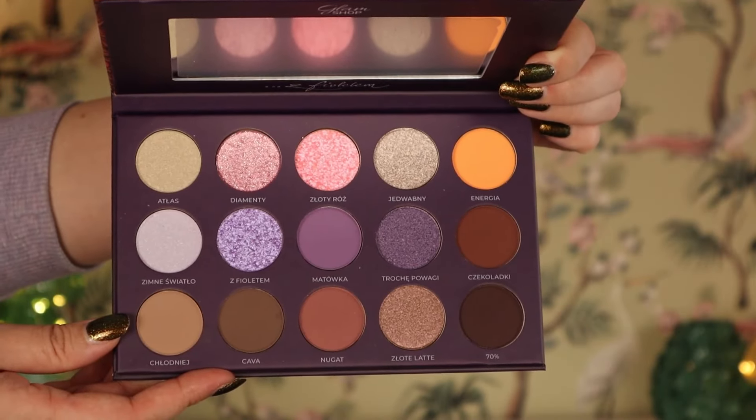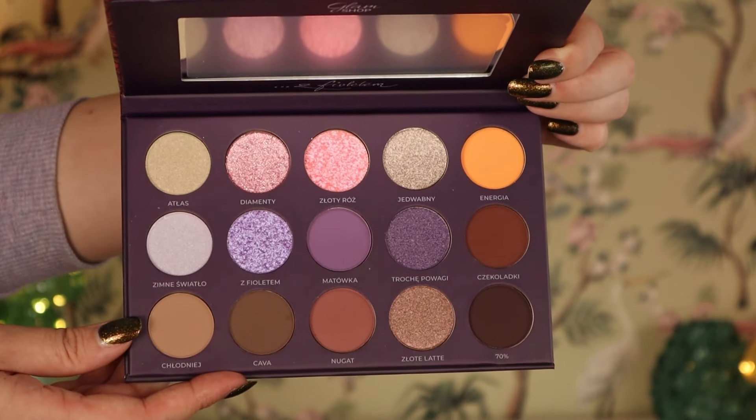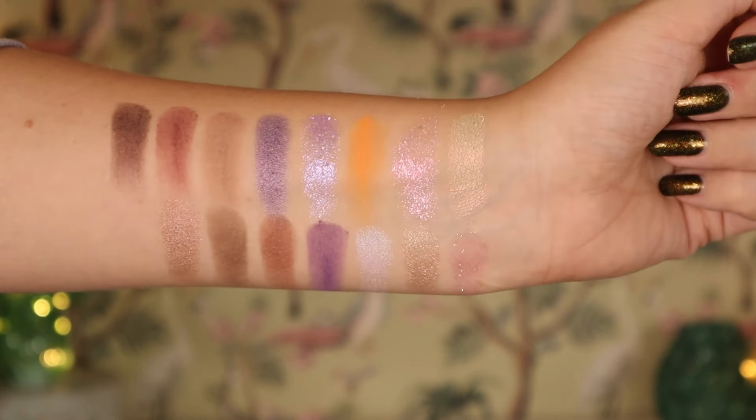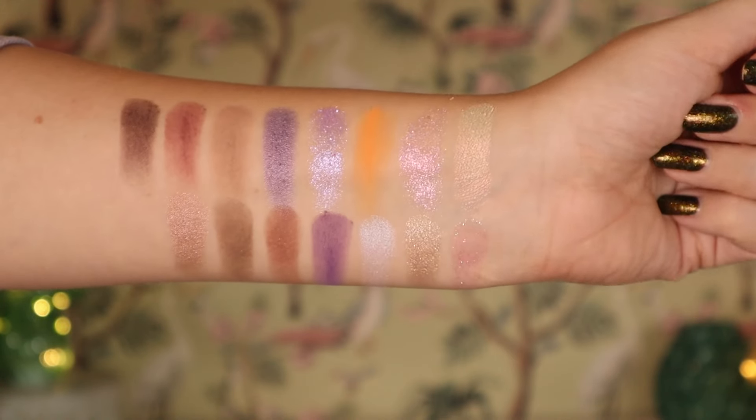I just love fall vibes. I love the coziness and the turning leaves and those kinds of colors. But a lot of the time, those color stories are very warm, very autumnal in the shades. But this one is quite on the cooler side. It's not a full cool-tone palette in any way, but we do have some cooler shades. This is definitely a color story that I can get on board with. We have some purples, some neutrals, and a pop of kind of like very yellowy orange.